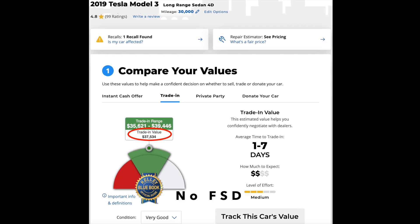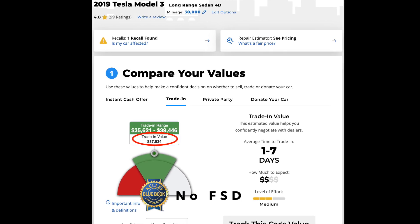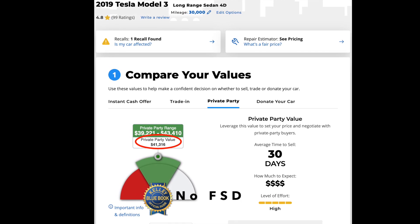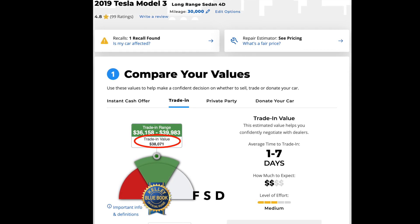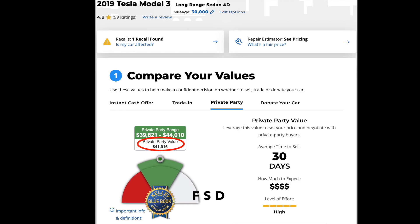Second, the generic consumer automotive market is definitely not considering FSD to be of any value. Using Kelly Blue Book, I priced the same 2019 long-range dual-motor Model 3 with and without FSD, and the difference in value for both private party sales and dealership trade-in was only $500 to $600, as you can see in these screenshots. For the non-FSD car, Kelly Blue Book gives a value of about $37,500 for a trade-in and $41,300 for a private party sale. For the car with FSD, these values only increased to about $38,000 for trade-in and $41,900 for private party. So in reality, the only place to currently get some value for your FSD package is to sell to a private party who understands Tesla enough to recognize the value of FSD.